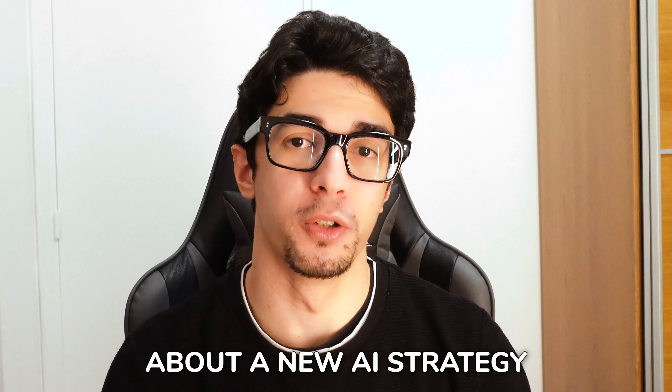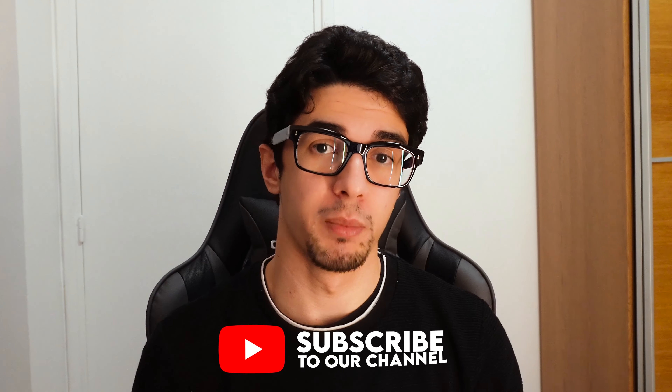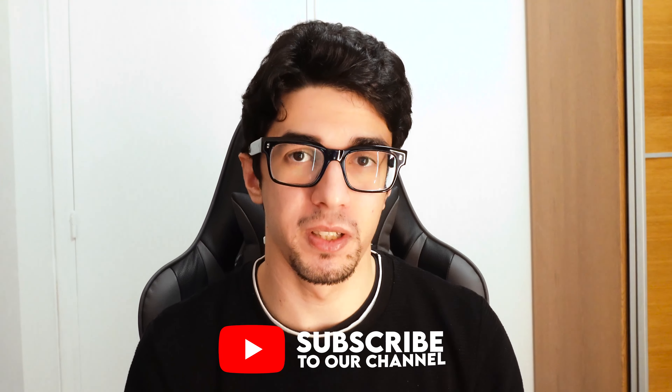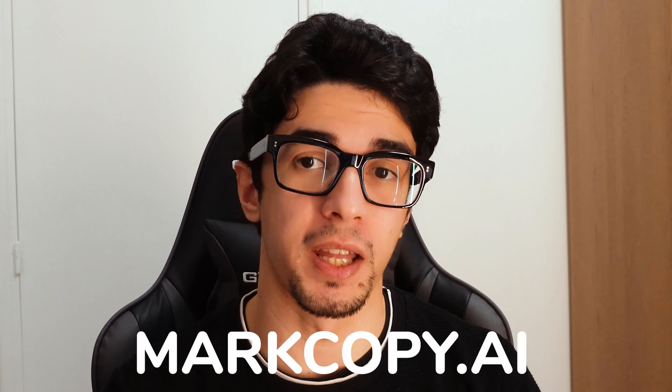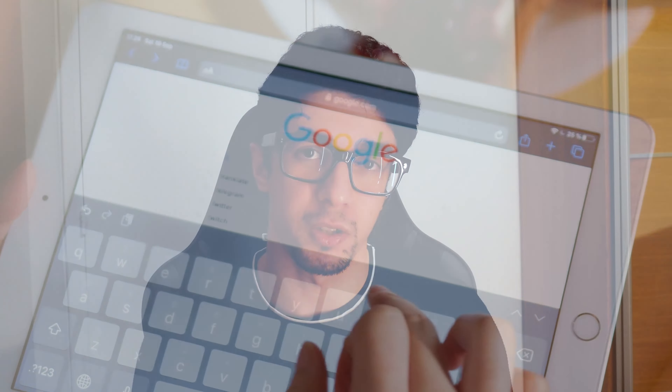Hello everyone, welcome back to our channel. Today we are going to talk about a new AI strategy that will help you rank first on Google. If you're looking to improve your SEO rankings and drive more traffic to your website, this new strategy is based on the latest AI technology and is guaranteed to give you results. This is the exact strategy I used to scale the SEO of morecopy.ai, and now we are ranking on a bunch of keywords and driving a lot of traffic to our website.